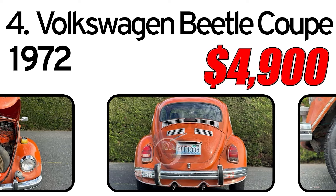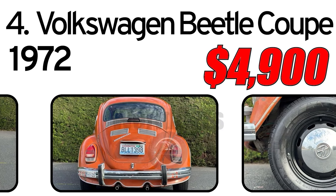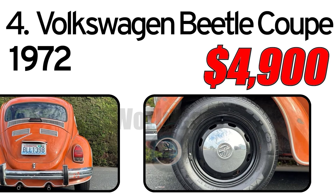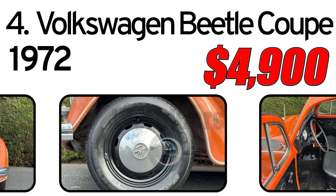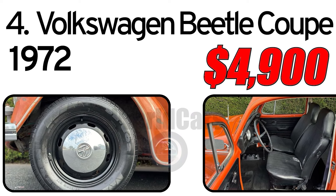No previous accidents, no major rust. The Beetle had a recognizable rounded shape with a rear-mounted air-cooled engine. Its compact size made it easy to maneuver in urban environments, and its simple yet stylish design appealed to a wide range of drivers.